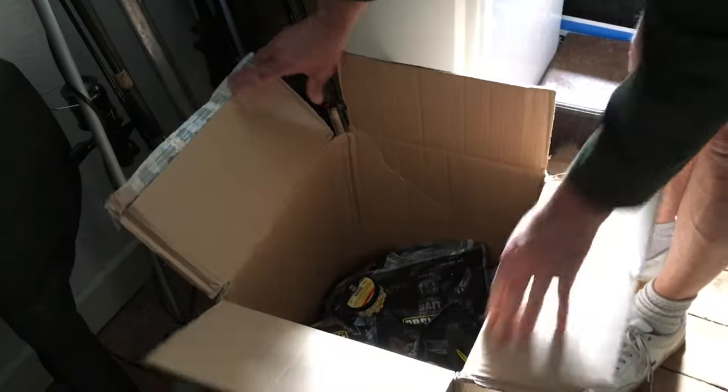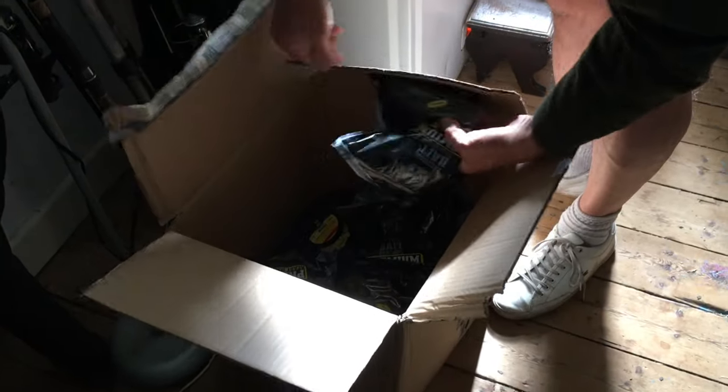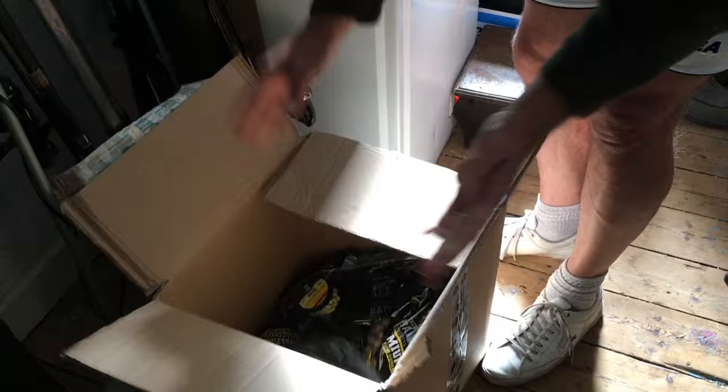I've got a box of bait which I ran through in a recent blog entry — pellets and boilies all in there, and in time I'll put that back into the wardrobe. So this is where it all happens as far as my tackle room is concerned.